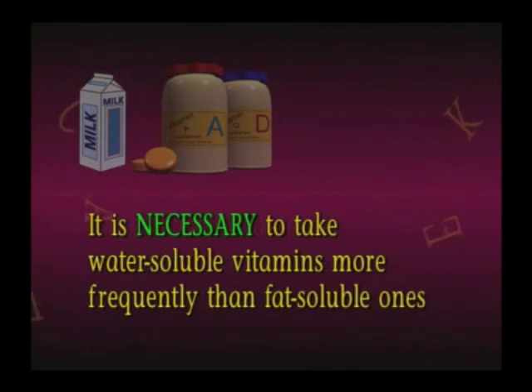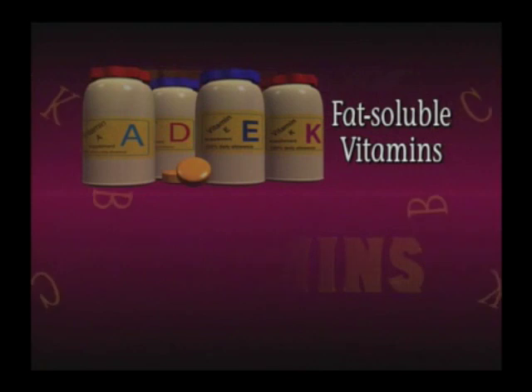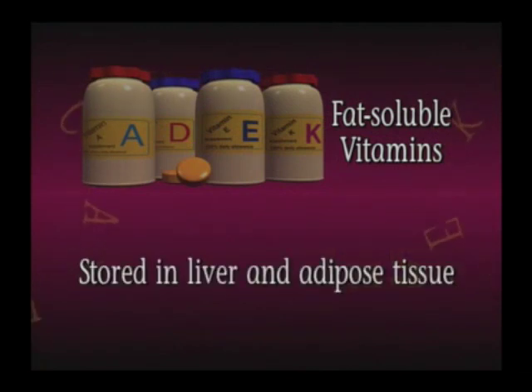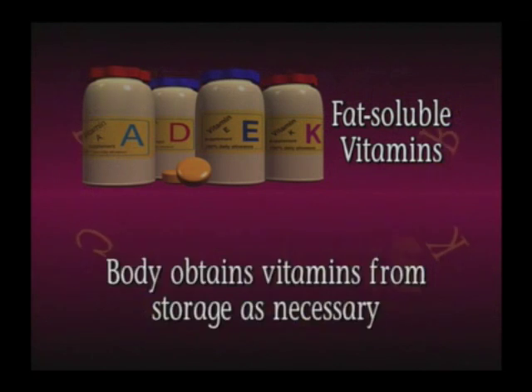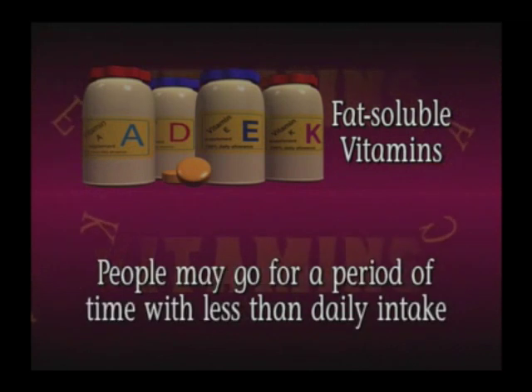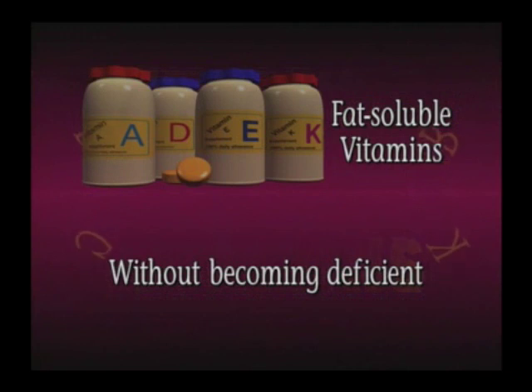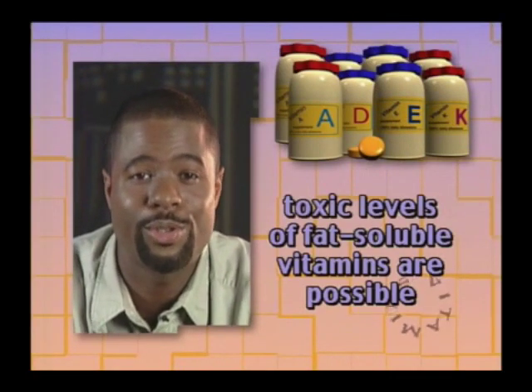It's necessary to take water-soluble vitamins more frequently than fat-soluble ones, but not daily. The four fat-soluble vitamins are stored in the liver and adipose tissue until they are needed. You only need to meet the recommended dietary allowance for fat-soluble vitamins over time, not daily, because the body obtains the vitamins from storage as needed. Depending on the amount of vitamins stored, people may go for a period of time with less than their daily intake without becoming deficient. Toxic levels of fat-soluble vitamins are possible, particularly if people use supplements.